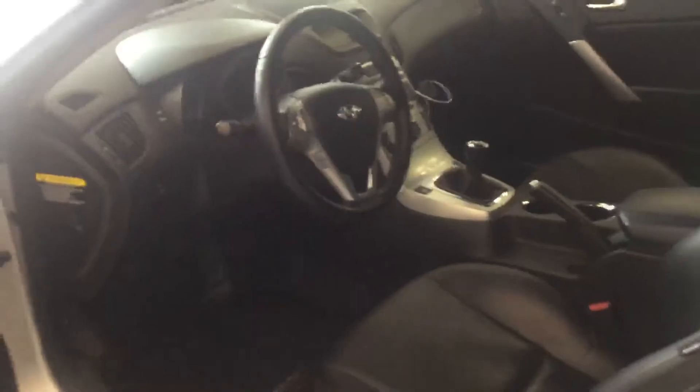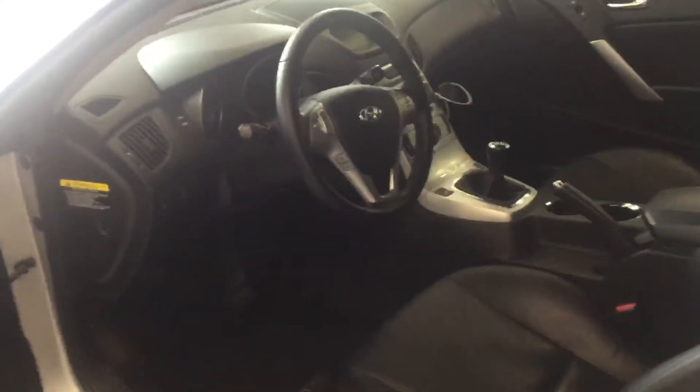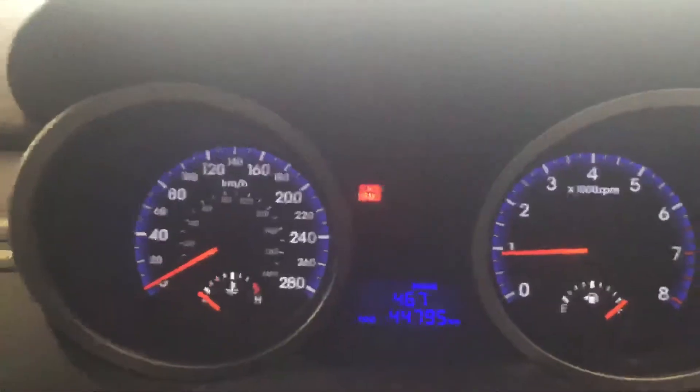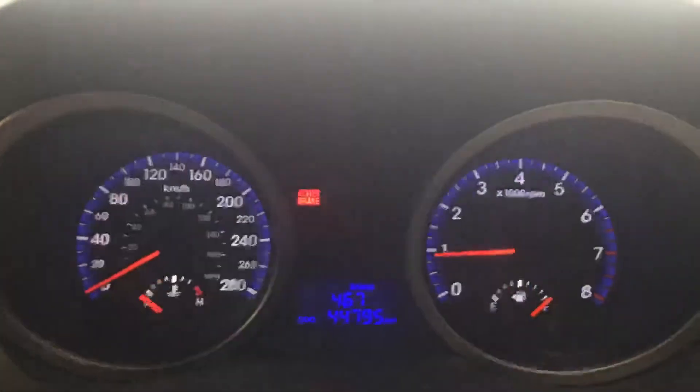Full leather interior, power windows and door locks, nice clear instrument panel easy to read, heated leather seats, power driver's seat, power sunroof.